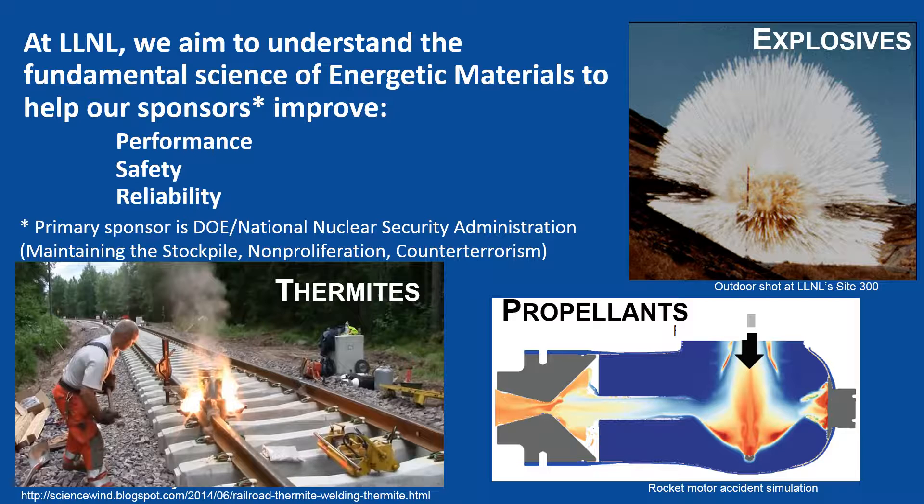Our primary sponsor is the Department of Energy, National Nuclear Security Administration, whose mission is maintaining the stockpile, non-proliferation, and counterterrorism. Energetic materials that we look into for our sponsors are explosives, thermites, and propellants.